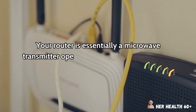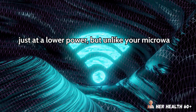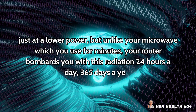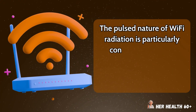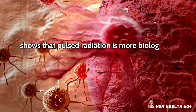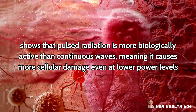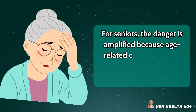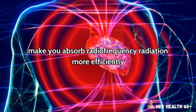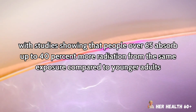Your router is essentially a microwave transmitter operating at a similar frequency to your microwave oven, just at a lower power. But unlike your microwave which you use for minutes, your router bombards you with this radiation 24 hours a day, 365 days a year. The pulsed nature of Wi-Fi radiation is particularly concerning because research from the BioInitiative Working Group shows that pulsed radiation is more biologically active than continuous waves, meaning it causes more cellular damage even at lower power levels. For seniors, the danger is amplified because age-related changes in your body's water content and tissue density make you absorb radiofrequency radiation more efficiently, with studies showing that people over 65 absorb up to 40% more radiation from the same exposure compared to younger adults.